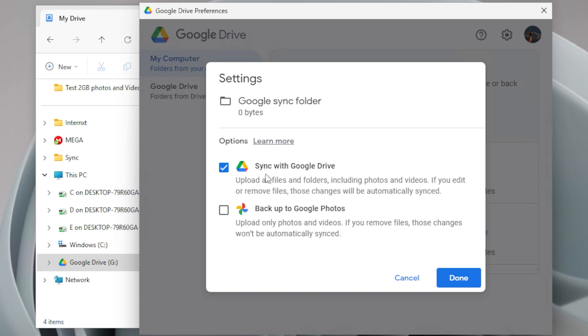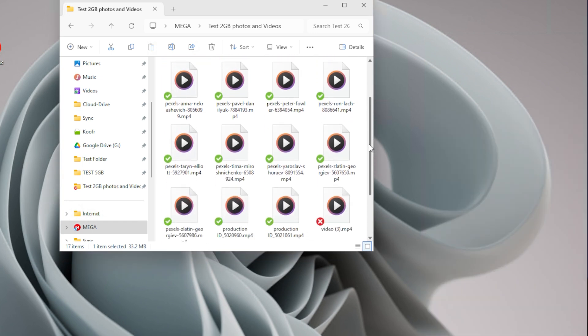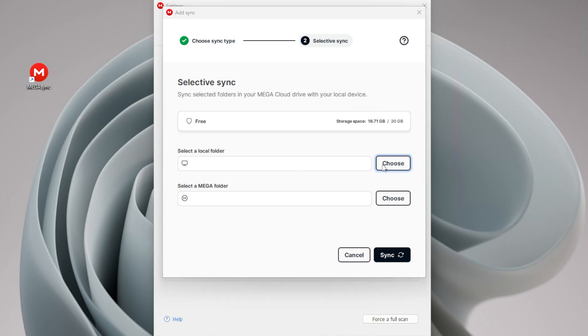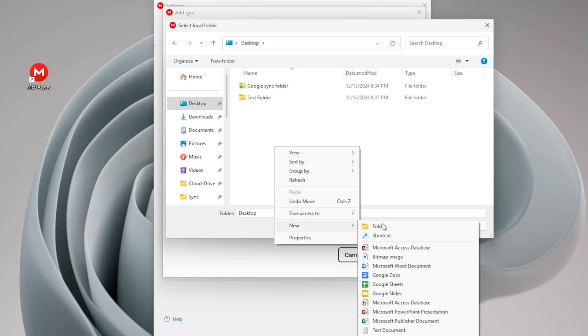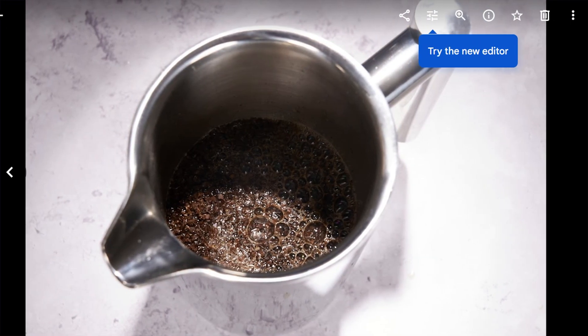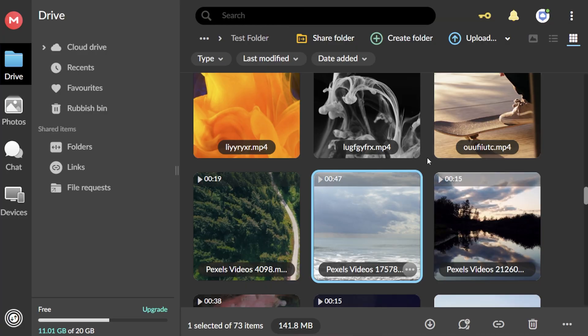I'm going to start with a quick side-by-side looking at some file management features they both share. If you go with either Google Drive or Mega, you're getting a sync folder on desktop so you can easily save your files in the cloud. You get access to selective sync, which allows you to store files in the cloud or locally. You can also sync any folder on your desktop, which gives you more control. Both of them have file previews and you can play back media — video, music, things like that. You can also recover deleted files, useful if you're accident-prone in the digital world.